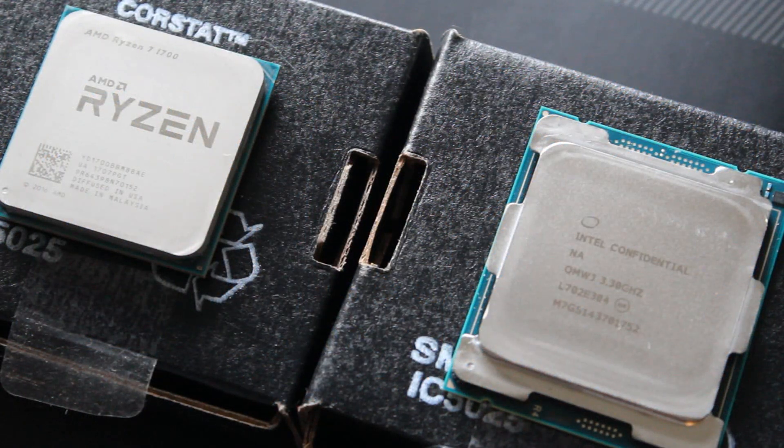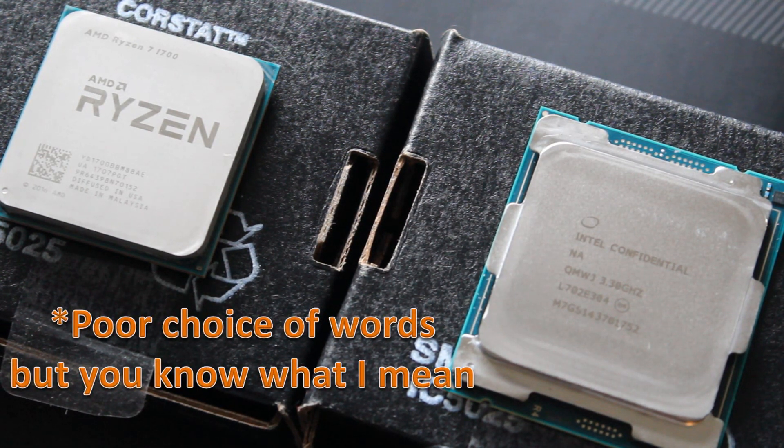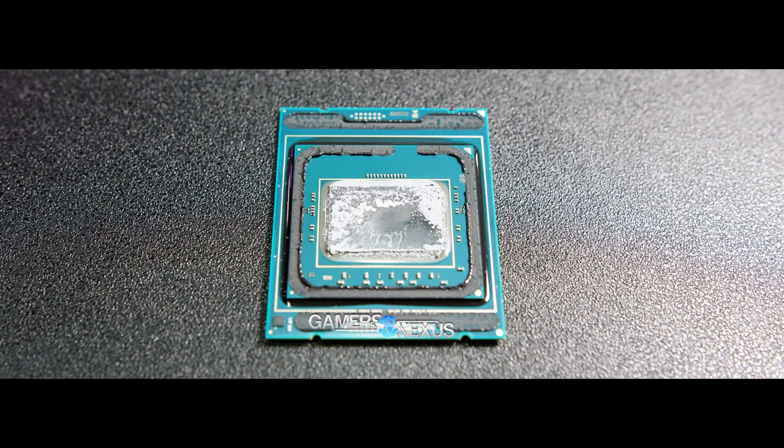Let's talk about the CPUs in terms of how the lids are held on. The 7900X is not soldered down like the 1700 is — it uses a thermal interface material, so if you delid it you'll see something like thermal paste underneath. That's not ideal; you'd rather it be soldered down. The 1700 has the advantage there, and high temperatures are a big issue a lot of people are having with the 7900X, which we'll talk about a bit later.